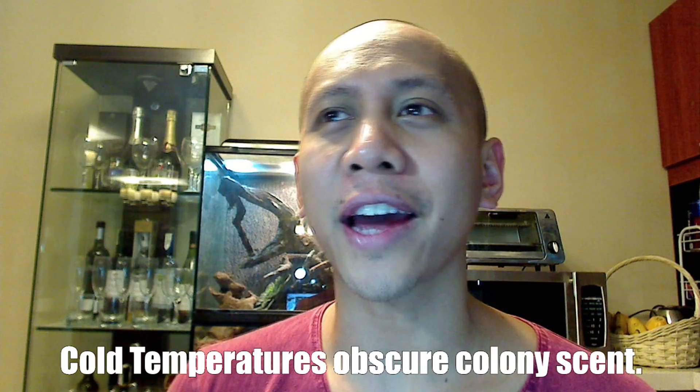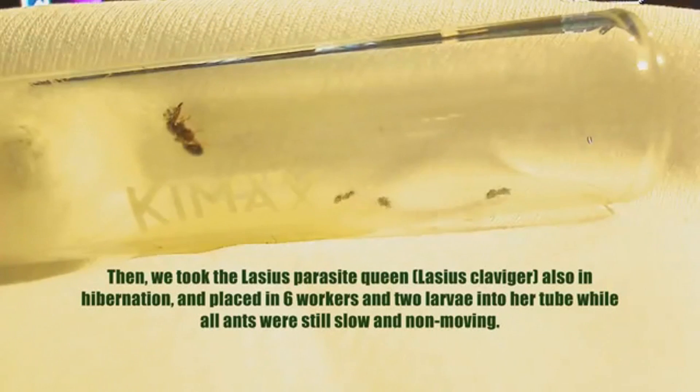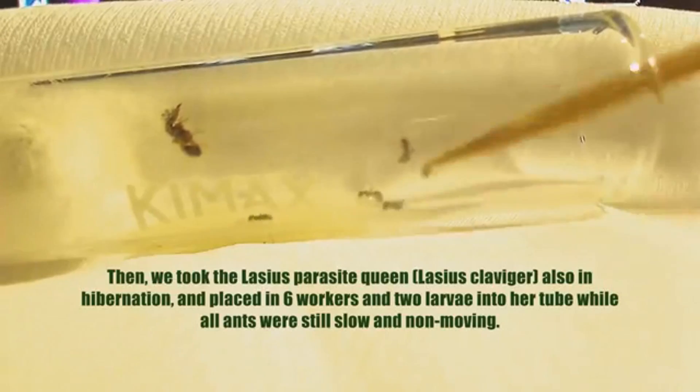Ants kept in a fridge tend to have their colony scent obscured, so for ants that hibernate in winter, by the time spring comes they all develop a new communal scent. For those who have seen my video on introducing a parasitic queen to a host species, part of the process involves putting all ants in the fridge or freezer to get rid of that scent.